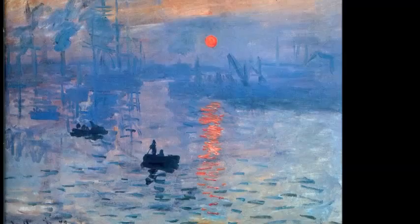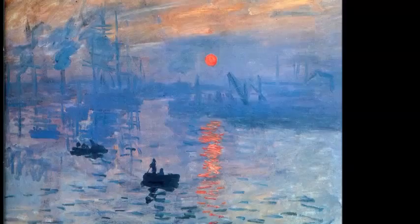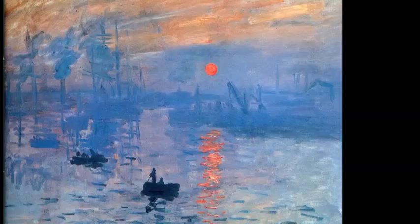Arguably his most famous work, Impression Sunrise, exemplified the Impressionist movement so much that the movement took its name after the work. Influenced heavily by industrialization, the work shows the sunrise over a smoggy London. Monet's classic brushstrokes are very evident in this painting, giving the masterpiece a polluted look that adds to the Impressionist style.